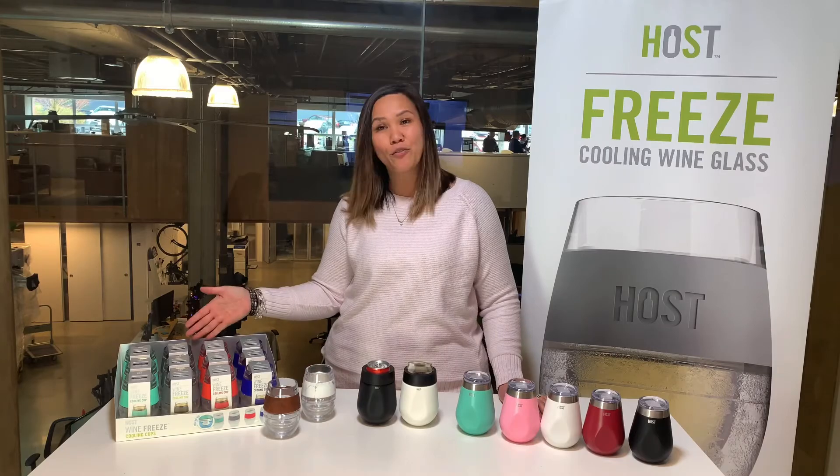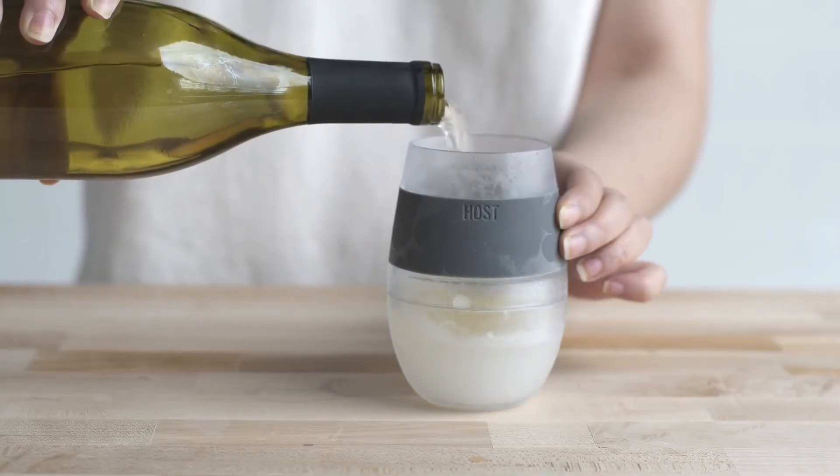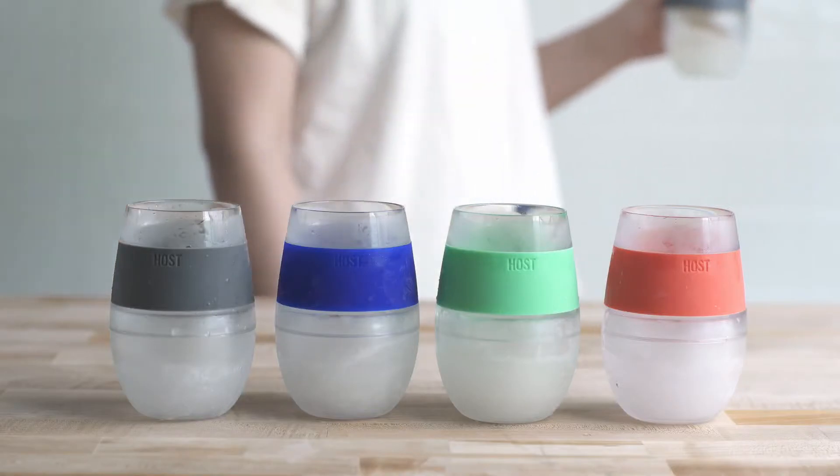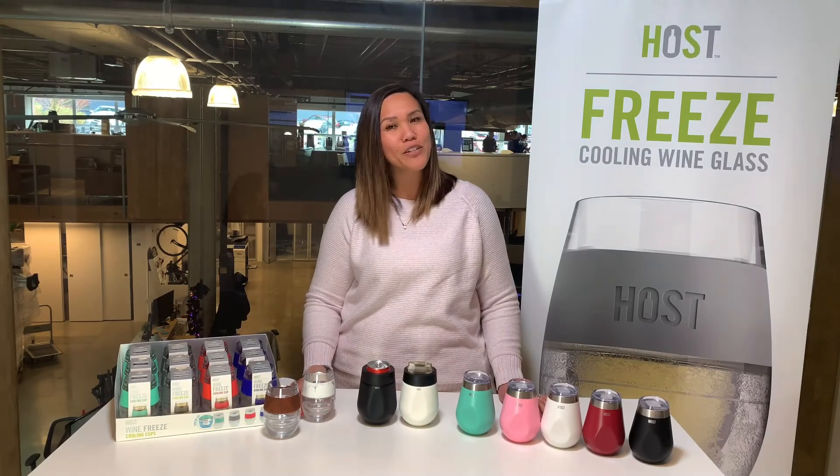Our most popular line, Freeze, applies proprietary freeze gel to chill and keep your beverage cool. Perfect for when you are entertaining guests, hanging out with your family and friends, or even just relaxing after a really long day. With five-star reviews on Tundra, our Freeze line is guaranteed to be a top seller for your store.